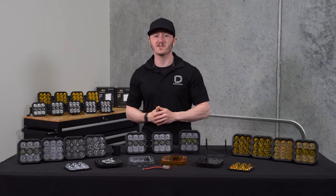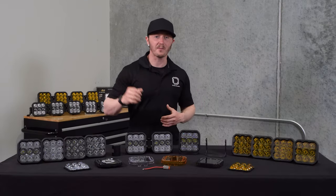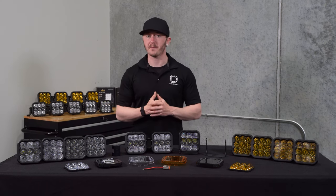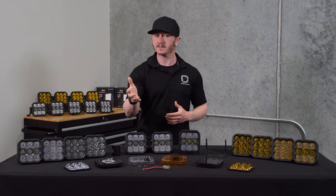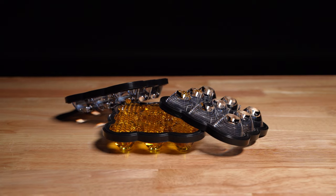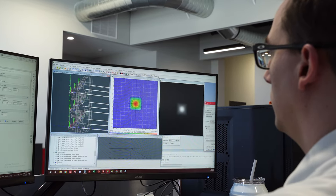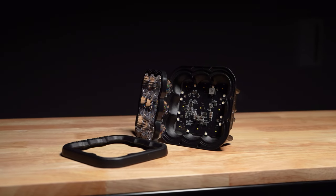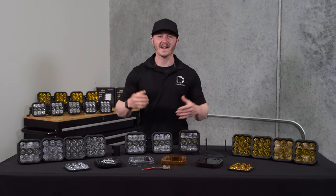Our Stage Series lineup is known for its unmatched output intensity, and with this being the biggest option, the light output is truly insane. The reason behind this unmatched output intensity is because of the optics inside our Stage Series lights. Unlike traditional optics, such as reflectors, that lose light efficiency to glare and stray light, our SS5's feature patented TIR optics, which stands for Total Internal Reflection. This collects all of the light from the LED and directs it exactly where you need it. The TIR optics serves as both the optic and the main lens, so you don't lose any light output in the area between the optic and lens, meaning greater efficiency and light output.